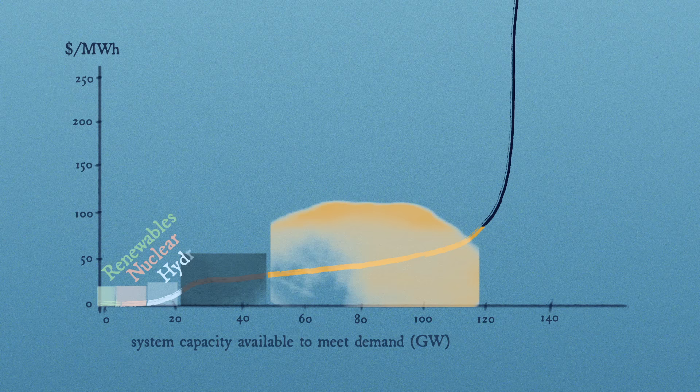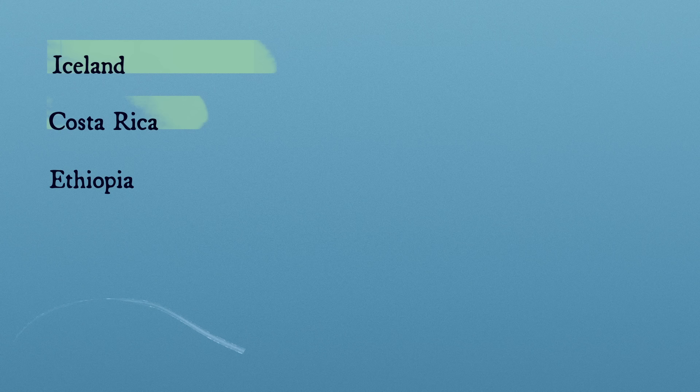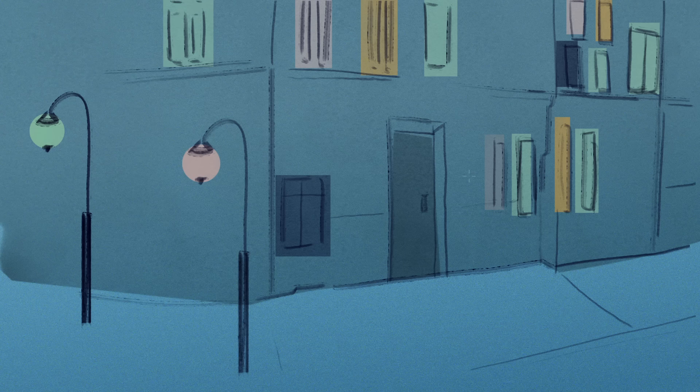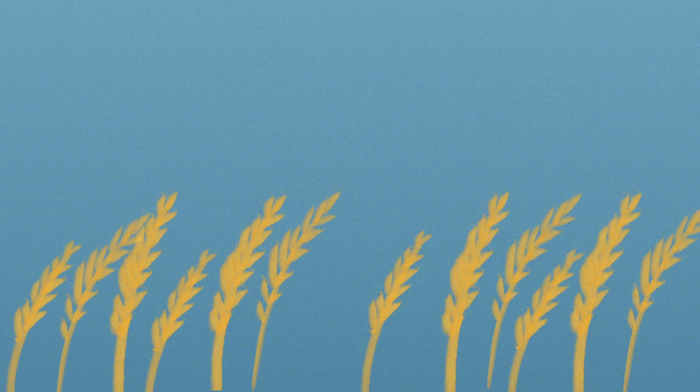Those at the start of the dispatch curve tend to be renewables because they have much lower production costs. Some grids, like those in Iceland and Costa Rica, run on more than 98% clean energy. But most dispatch curves contain more of a mix of carbon-free and carbon-emitting energy sources. This means that where your electricity is coming from, and how clean it is, varies throughout the day.